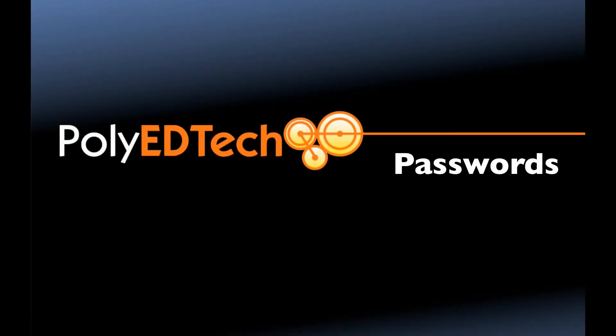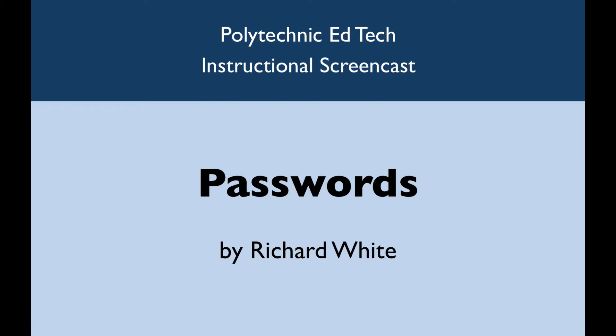Hello, this is Richard White with the Polytechnic EdTech Instructional Screencast on Passwords. In this presentation, we're going to briefly discuss why passwords are important, how passwords work, ways that a password can be defeated, and finally, how to create strong passwords. Let's get started.